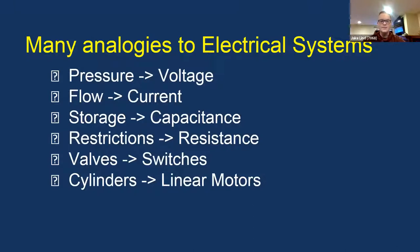Restrictions can be compared to resistance. If you have a really thin piece of tubing, it's not going to be able to pass as much air through — similar to how electrical resistance works. Valves and switches are very similar: switches turn on and off the flow of electric current, while valves switch on and off the flow of air to your cylinders. Cylinders can be compared to linear motors — like a rack and pinion, they give you straight linear motion.